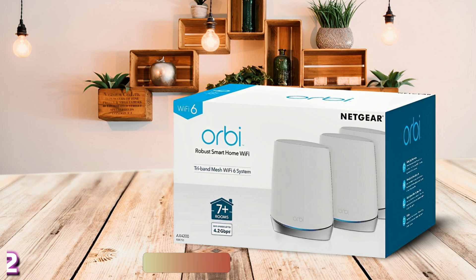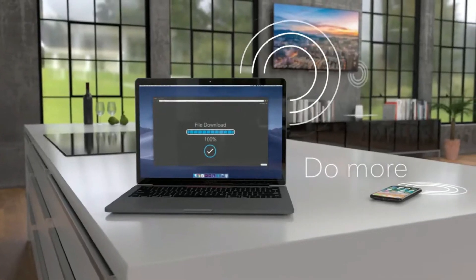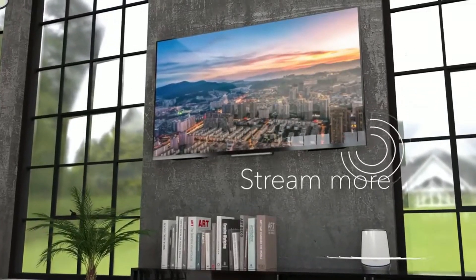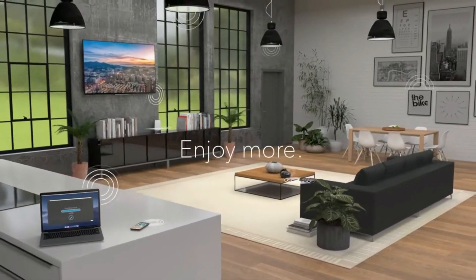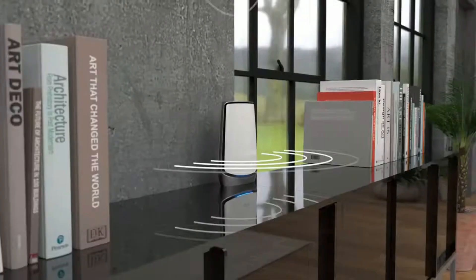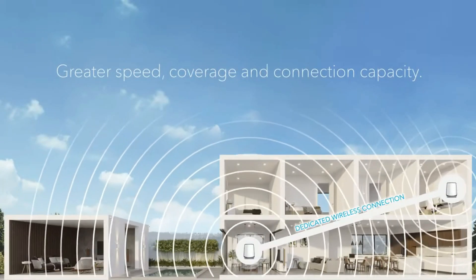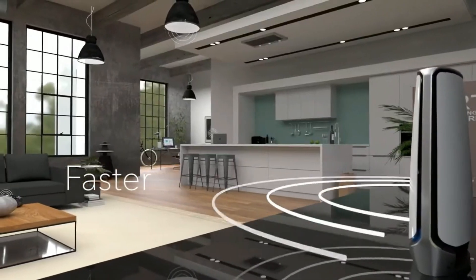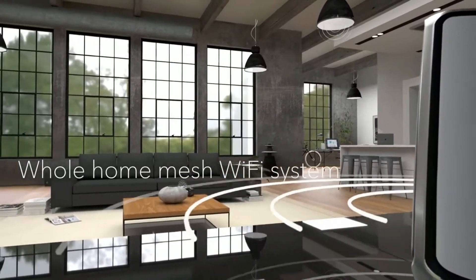At number 2, we've got the Netgear Orbi RBK753. The Netgear Orbi RBK753 is an excellent option to spread Wi-Fi across a large property as it can cover up to 7,500 square feet. If you need even more coverage, you can always add another node for an additional 2,500 square feet. It may not be the fastest mesh router on the market, but it delivers reliable performance considering its relatively affordable pricing.